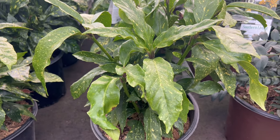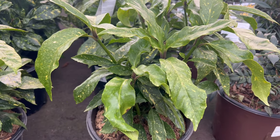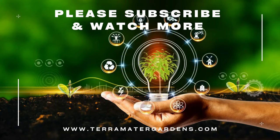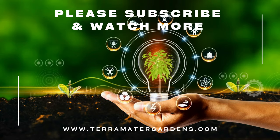While not traditionally known for its medicinal use, the Gold Dust Aucuba contributes to the well-being of the garden ecosystem by providing habitat and shelter for birds and insects. Symbolically, its vibrant foliage signifies prosperity and vitality, making it a positive presence in any outdoor space.